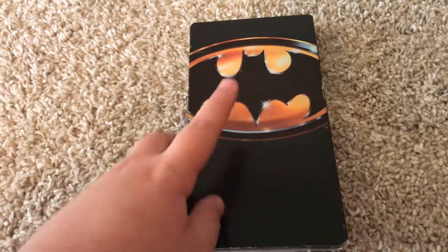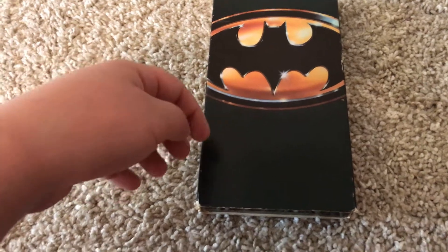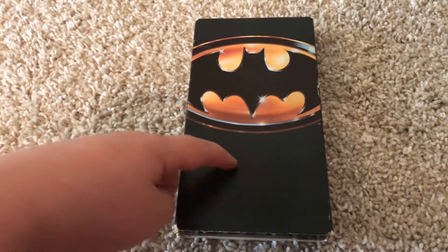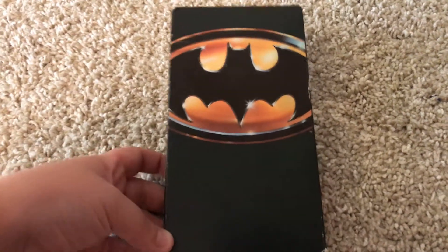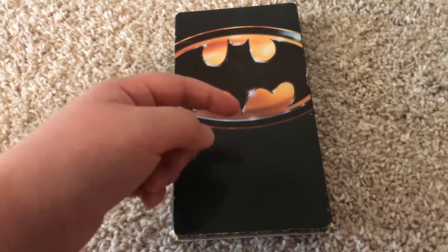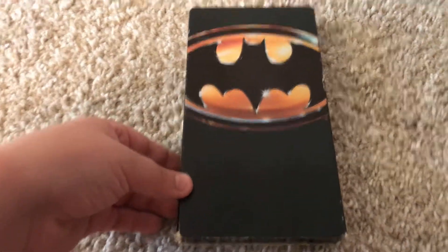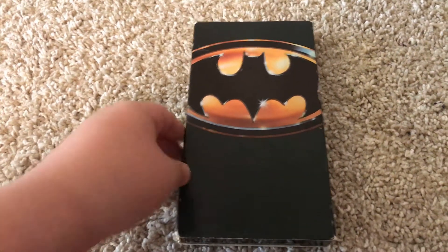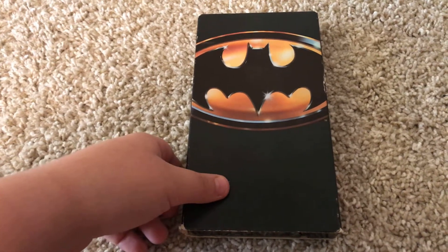I'm going to tell you what this tape opens up with. First, it opens up with the Diet Coke commercial promoting the movie. Then it has the Warner Brothers movie catalog with Bugs Bunny and Daffy Duck. It also has the 1980s FBI warning screen at the beginning, and then the cheesy Shield Warner Home Video logo from 1985 or '86. Then it has the 1984 custom variant of the Warner Brothers logo, and then the start of the film. But at the end, it has the widescreen of death.